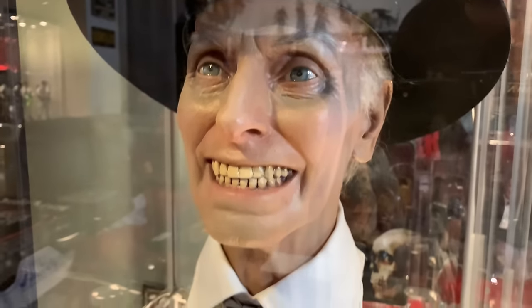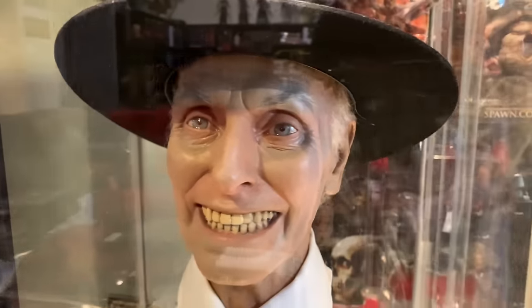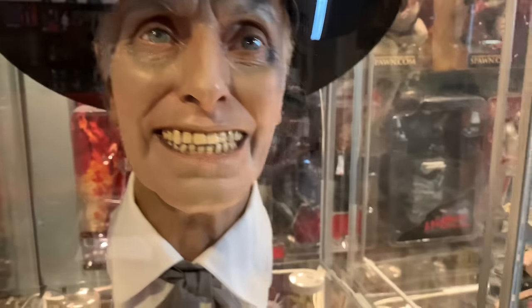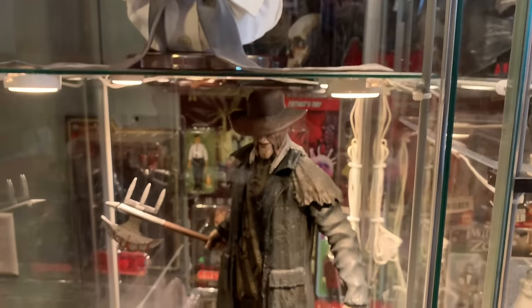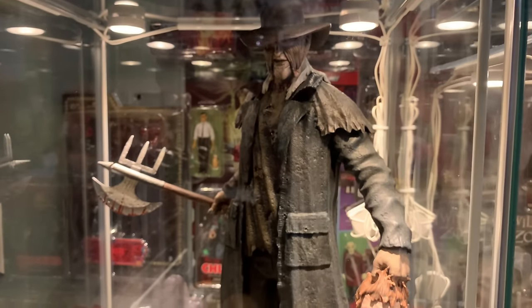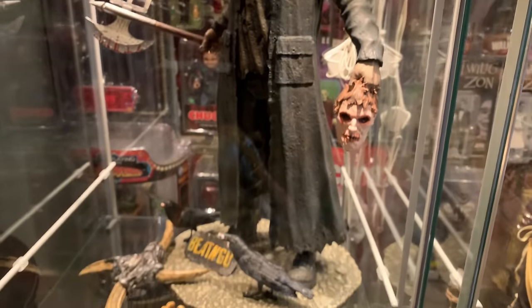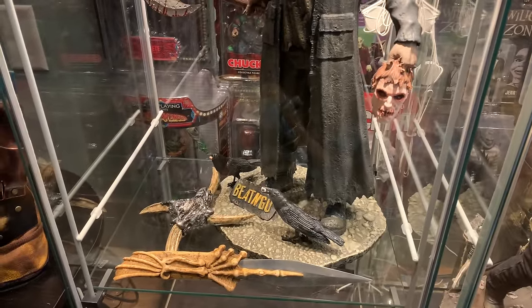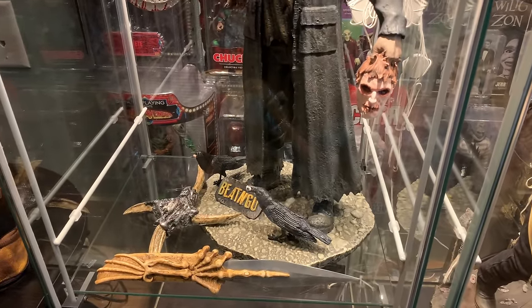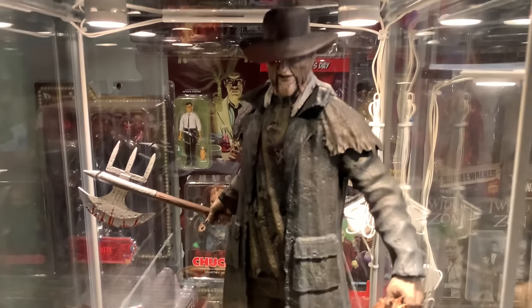Below here we have Conor DeLess's life-size Reverend Kane from Poltergeist 2 — this is a very rare piece, only three made that I know of, and it's a favorite in my collection. Below that is the Creeper from Jeepers Creepers — this is a Hollywood Collectibles Group statue. Below it I found a little throwing star in a horror shop and picked it up, and the bone dagger is by Factory X. I love some Creeper stuff.